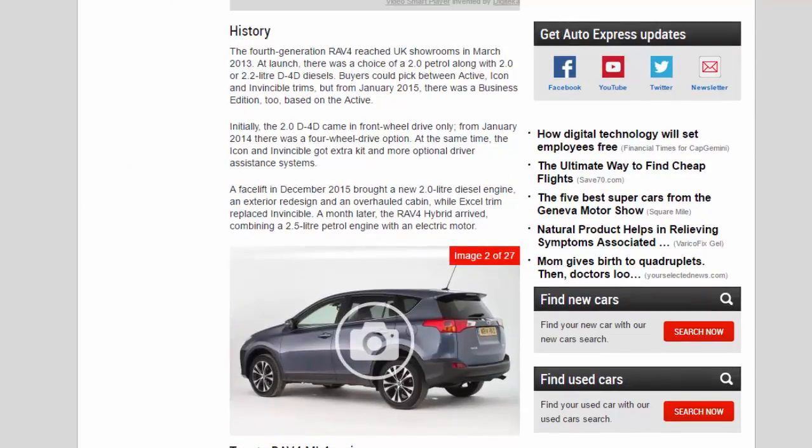Toyota RAV4 MK4 history: the fourth-generation RAV4 reached UK showrooms in March 2013. At launch there was a choice of a 2.0 petrol along with 2.0 or 2.2-litre D-4D diesels. Buyers could pick between Active, Icon and Invincible trims, but from January 2015 there was also a Business Edition, based on the Active. Initially the 2.0 D-4D came in front-wheel drive only; from January 2014 there was a four-wheel-drive option.